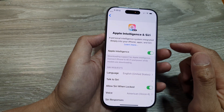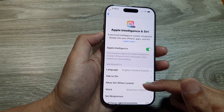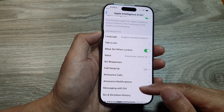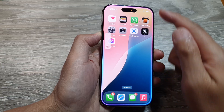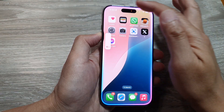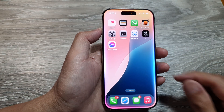You can also type to Siri in Apple Intelligence and Siri. Make sure you turn up the volume and select a voice. Turn up the volume by saying 'Hey Siri' and when you see the outline appear on the edge of the screen, press the volume up button. That is the first thing to check.